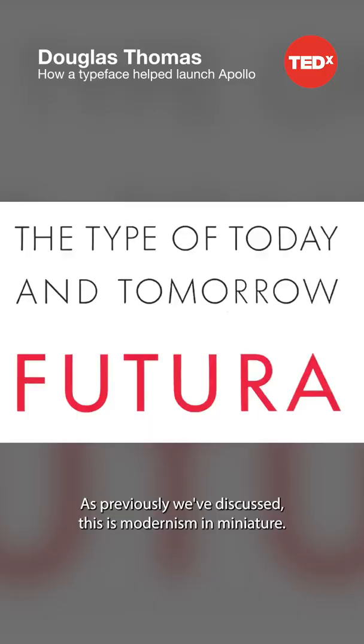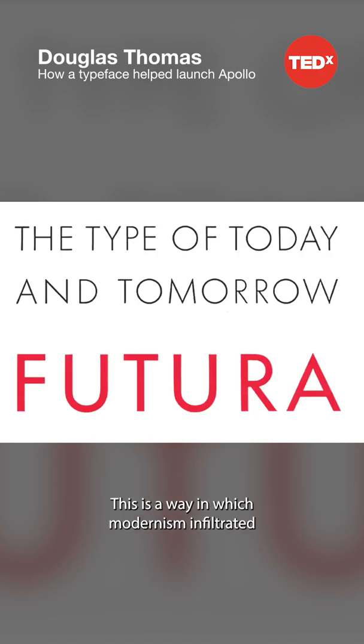This is the typeface Futura. As previously discussed, this is modernism in miniature. This is a way in which modernism infiltrated this country and became perhaps the most popular or promiscuous typeface of the 20th century.